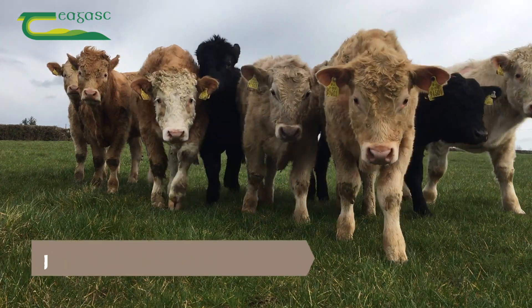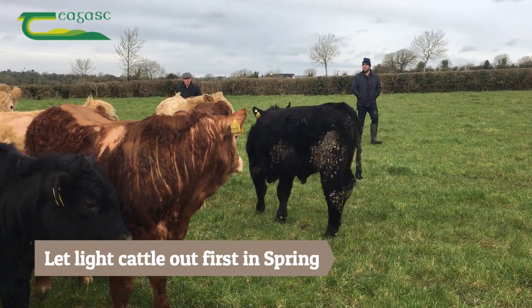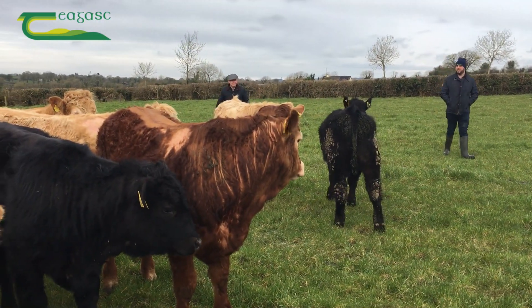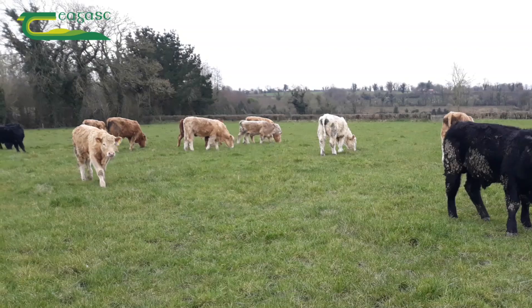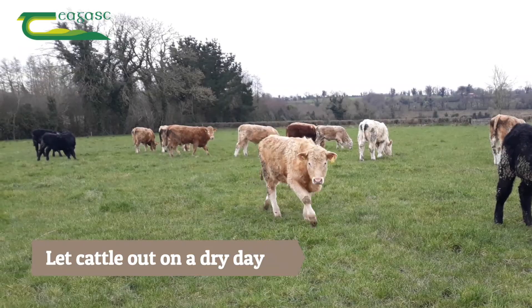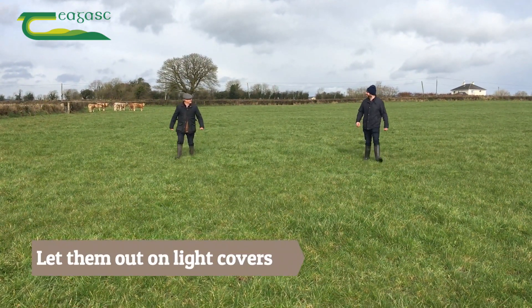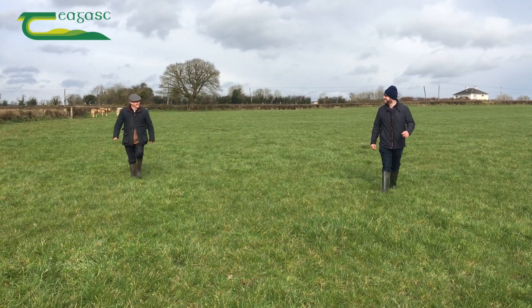Weanlings or yearlings are the ideal cattle to target getting out to grass first in the spring. These cattle are light so it will cause little damage if ground conditions deteriorate during wet weather. Also they consume relatively little grass as they are still young. When letting these cattle out, target a dry day. Let them out on short grass for a few days if possible to help them adjust to grazing and also to avoid them trampling heavier grass during this time.